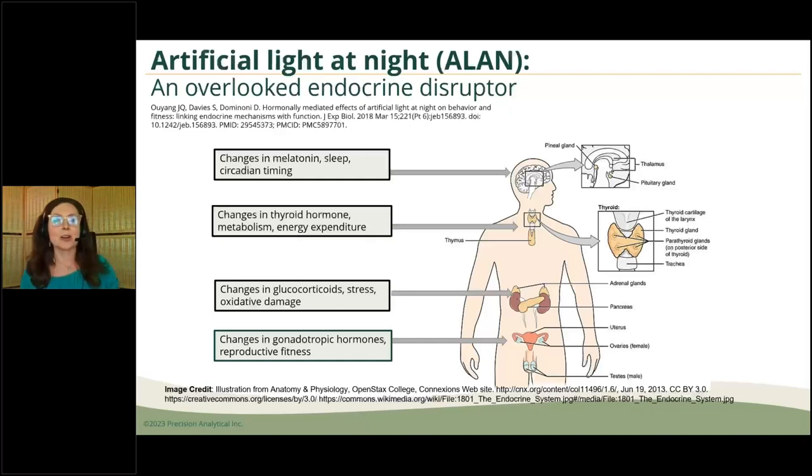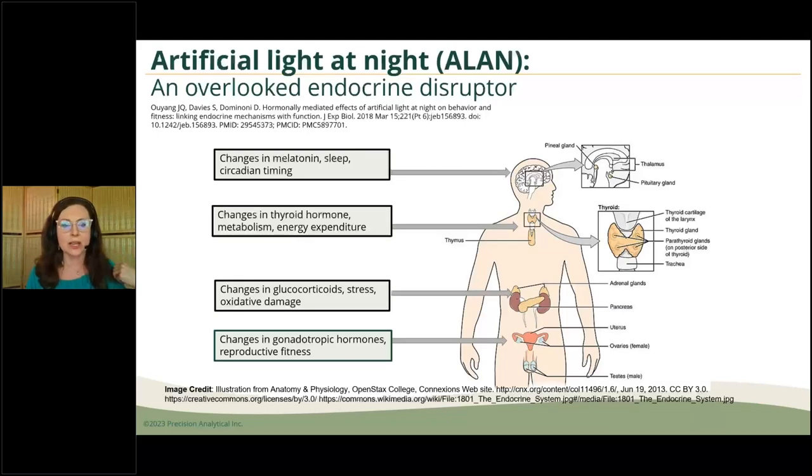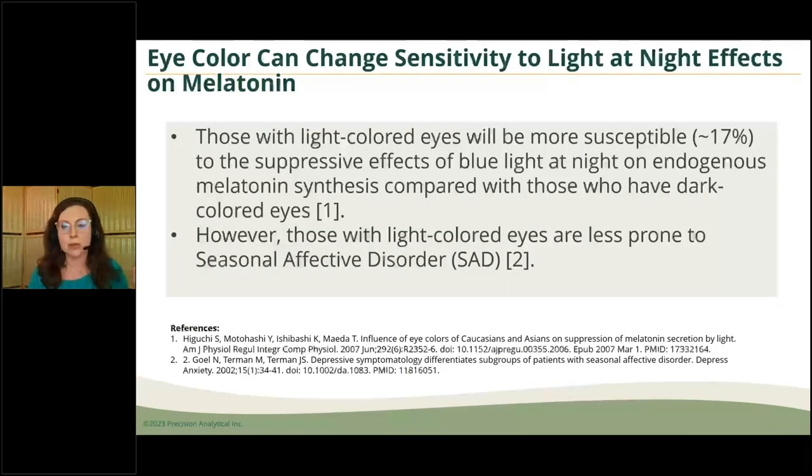My advocacy against artificial light at night is about changing our planetary and endocrine health — not just melatonin. Since so many hormones are run by the circadian rhythm, we're also changing thyroid hormone, glucocorticoids, and gonadal hormones. Think of this as a broad-spectrum endocrine disruptor. Being that I lecture so much on detoxification, light pollution is going to be my new toxin to talk about. I hope all of you will get that message out to your patients.